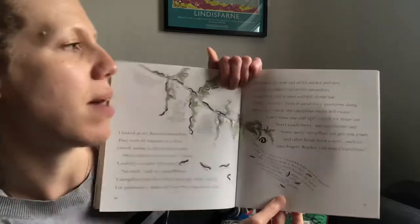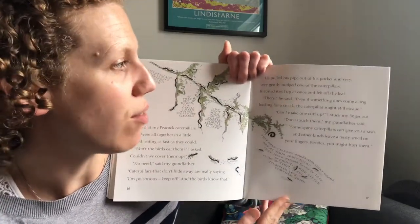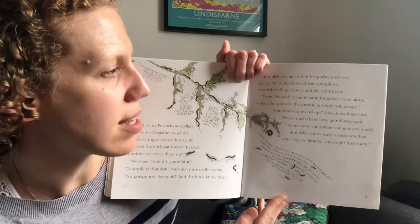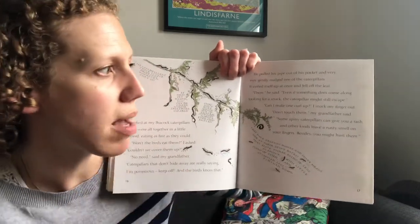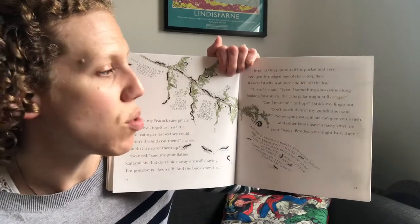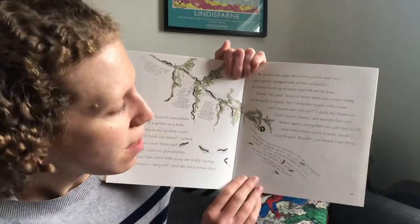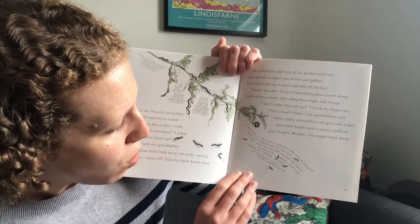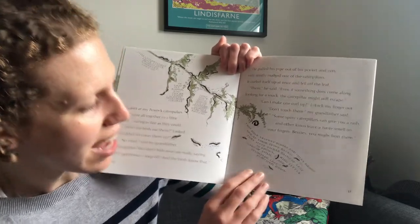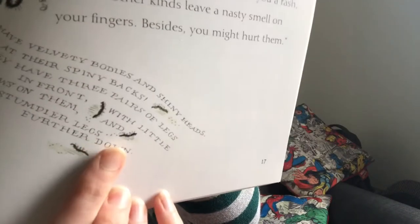He pulled his pipe out of his pocket and very gently nudged one of the caterpillars. It curled itself up at once and fell off the leaf. 'There,' he said, 'even if something does come along looking for a snack, the caterpillar might still escape.' 'Can I make one curl up?' And I stuck my finger out. 'Don't touch them,' my grandfather said. 'Some spiny caterpillars can give you a rash, and other kinds leave a nasty smell on your fingers. Besides, you might hurt them.' They have velvety bodies and shiny heads — look at their spiny backs. They have three pairs of legs in front with little claws on them, and stumpier legs further down. I didn't know that caterpillars had different kinds of feet.